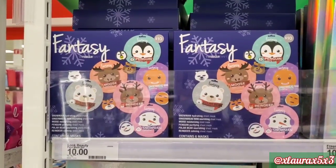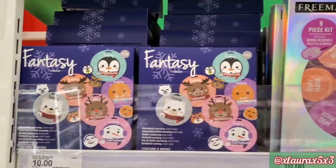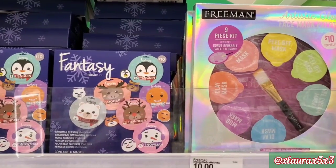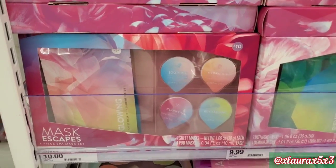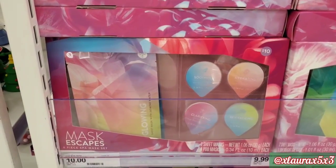But they do have these also for $10 — it comes with 6. They have cute pictures of some cute animals. This one is by Freeman — it is a 9-piece kit, face mask palette, artistic glow, also priced at $10. A 6-piece spa mask set.